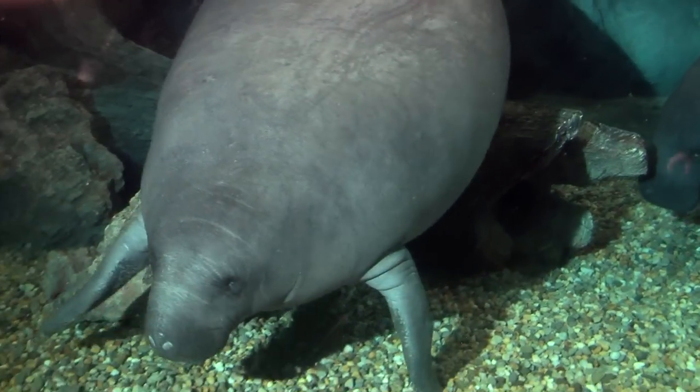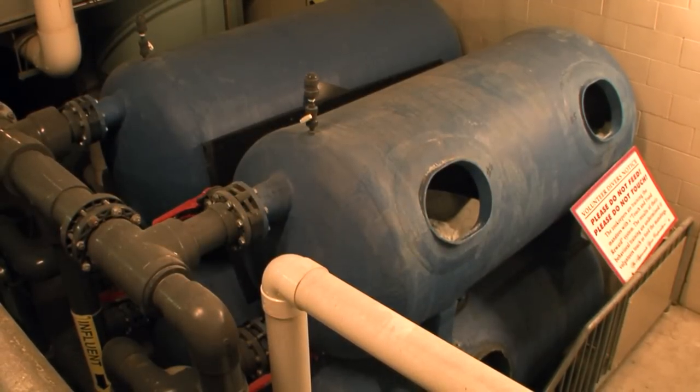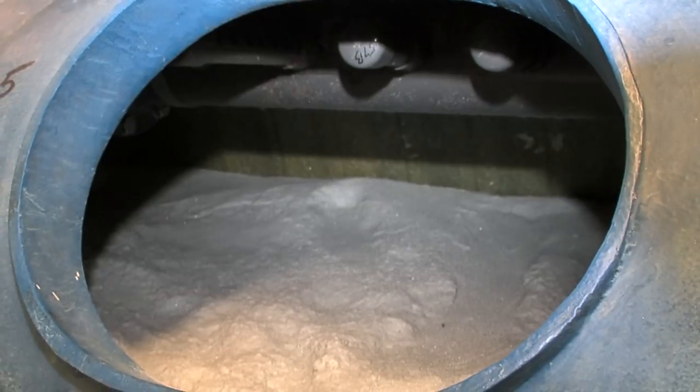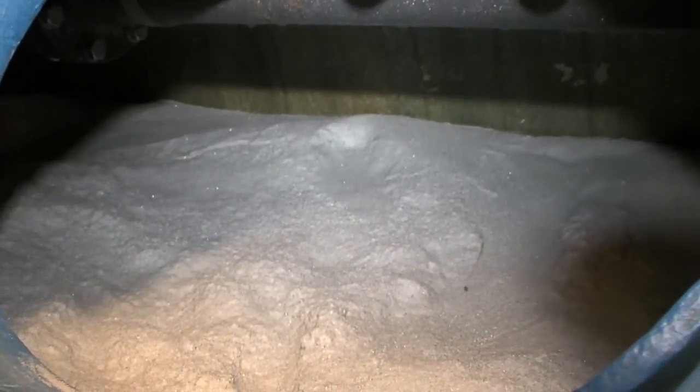Part of the renovation is we have a new filtration system as well. Instead of using a sand filter like often on a swimming pool, this is a newer system that saves water and keeps it cleaner. The medium is actually recycled glass.